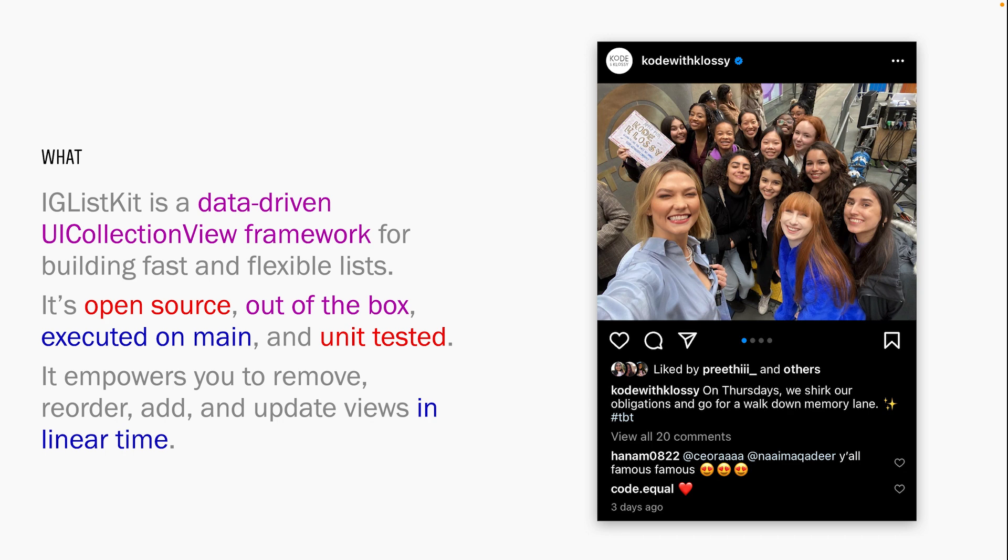IGListKit is well maintained and well documented, and it's evolved in great ways since its introduction. It's out of the box — a framework you can start using on day one. The incredible engineers at Instagram have done a lot of the work for you. It's executed on main, so no need to worry about multi-threading or concurrent processes, and it's unit tested. IGListKit empowers you to remove, reorder, add, and update views in linear time — never call perform batch update or reload data again. That's one of the hallmarks of why Instagram feed feels so seamless to end users, even at that scale.